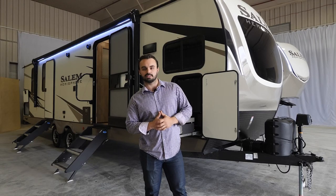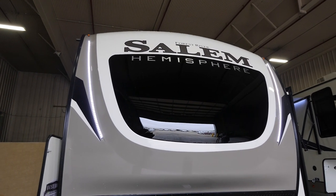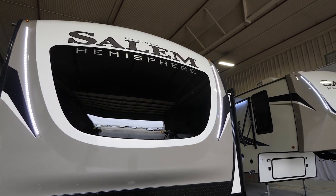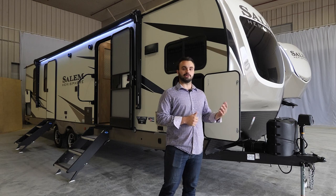Now we're on the outside of the 270 FKS. The first thing I'd like to point out is the front cap. The front cap features a two-tone automotive grade paint with a gel coat, and this one actually has a windshield on it as well for some visual appeal. This front cap is going to be very durable and should last you a very long time.